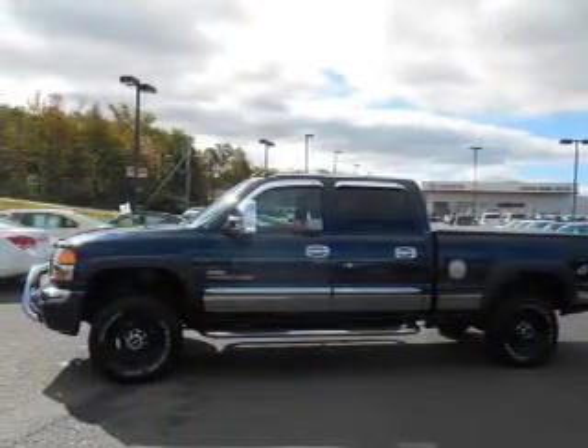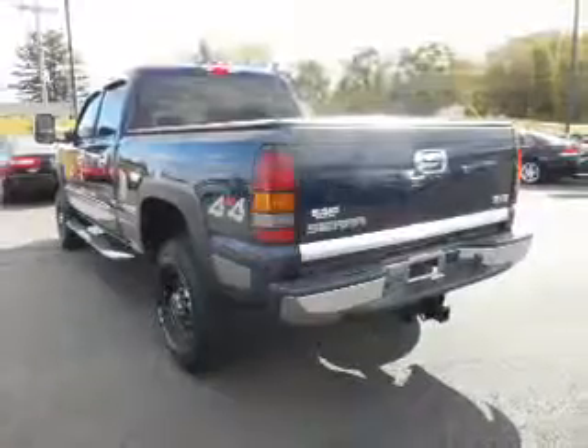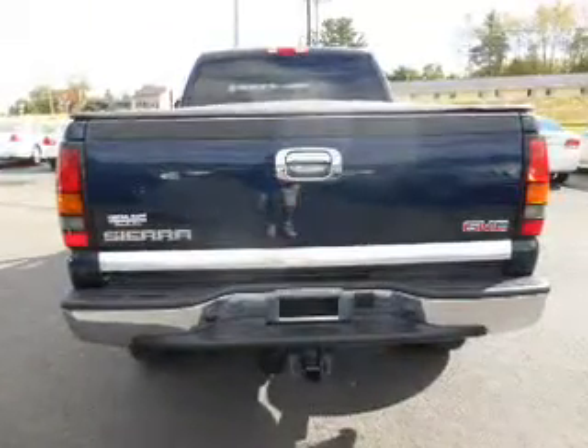The anti-lock braking system will keep you safe on the road. Plus, enjoy these notable features that are included in this vehicle: power door locks, power windows, and cruise control.